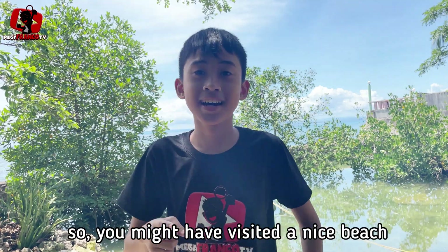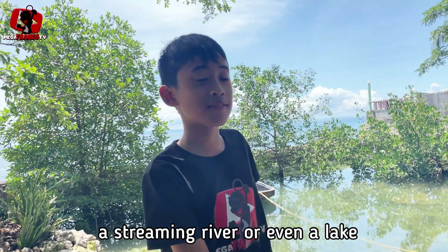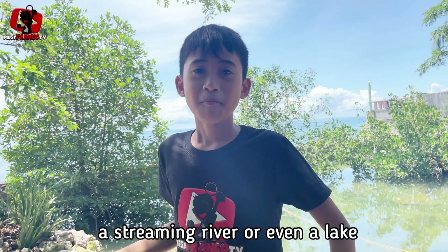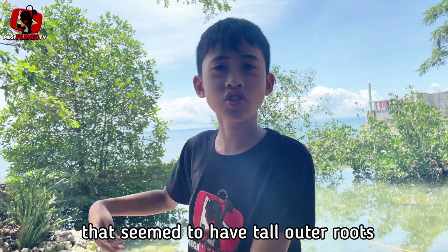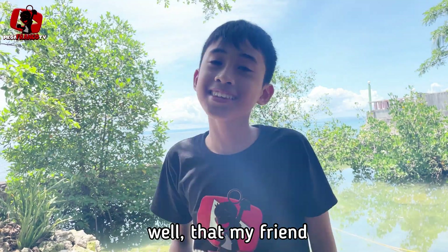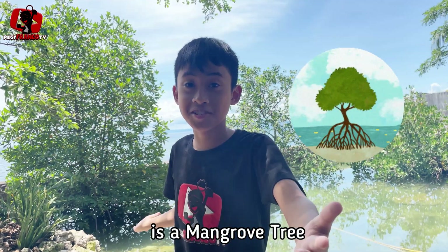So, you might have visited a nice beach, a streaming river, or even a lake. But have you ever seen these weird trees that seem to have tall outer roots? Well, that, my friend, is a mangrove tree.